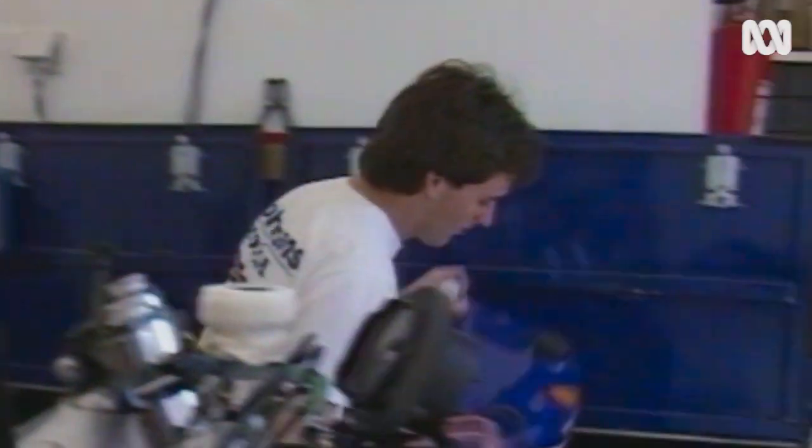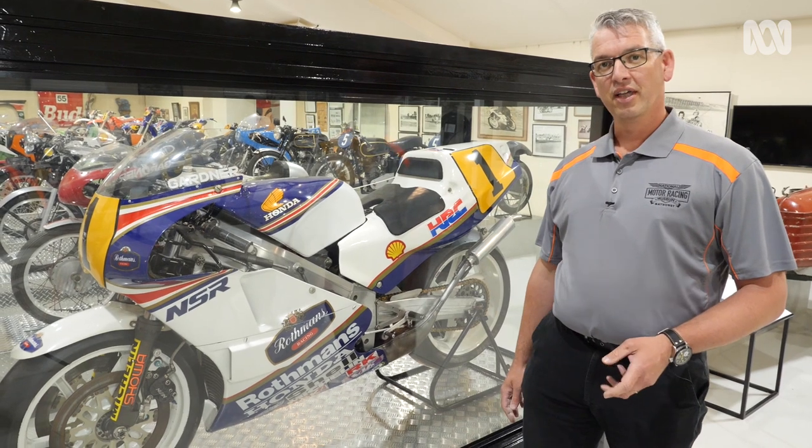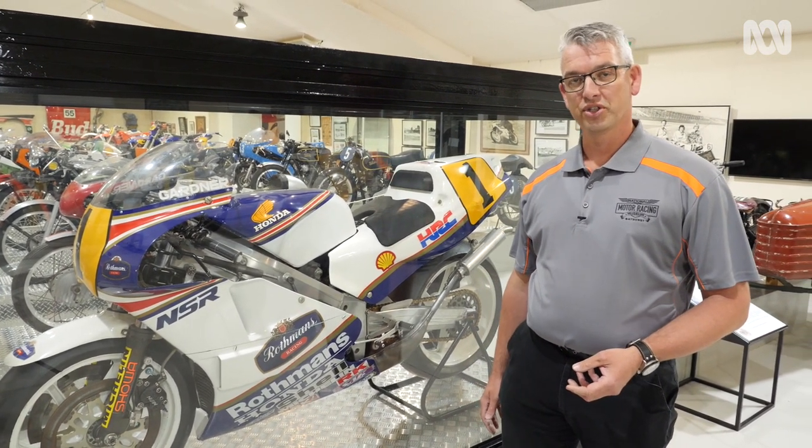One of the most significant motorcycles that we have is this bike here. This is the Honda NSR500 that Wayne Gardner rode to the 1987 500cc World Championship title.